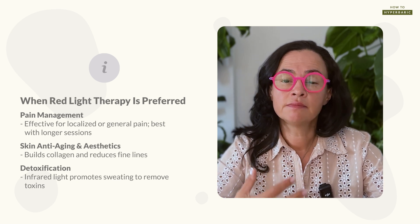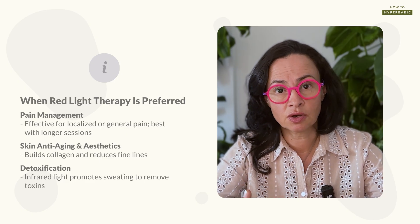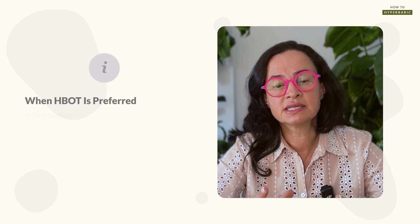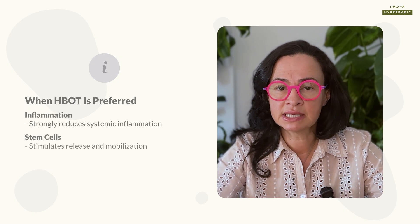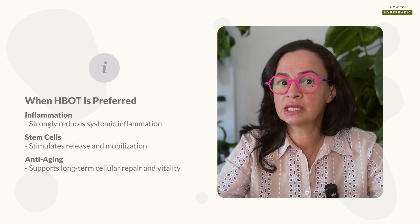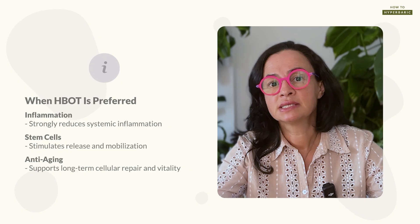Infrared therapy would always be my preferred therapy over hyperbaric for detoxification because it massively helps detoxify heavy metals and other toxins and removes them through sweating. In fact, when a person has a high toxic load and uses hyperbaric therapy for another indication, I like to follow with infrared therapy to help remove the toxins mobilized during hyperbarics. For conditions requiring massive inflammation reduction or stem cell release and mobilization, I would prefer hyperbaric therapy. For long-term anti-aging effect, I would also use hyperbaric oxygen therapy. Most of these conditions require multiple session protocols, though red light therapy requires fewer and shorter sessions.